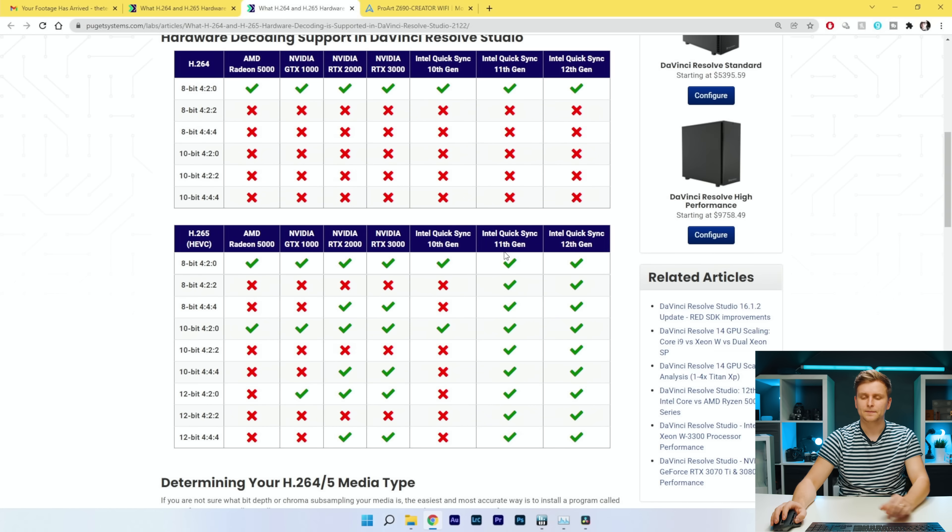All of these clips have a heavy color grade applied to give a more real-world performance result. There's one node with curves, another LUT, and noise reduction as well — so it's quite heavy. If you just do a simple color grade, performance will be better. My timeline is also at 4K resolution, so it's playing all clips back at 4K.